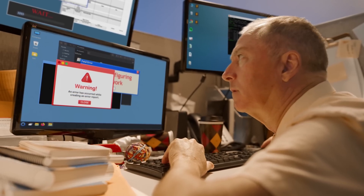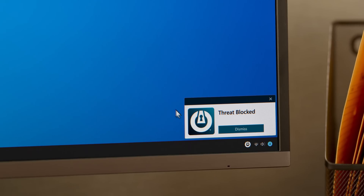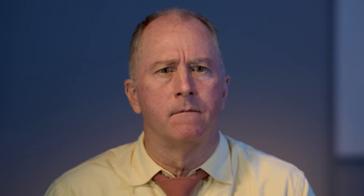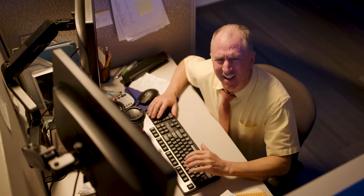Let's put it to the test. Looks like Carol in accounting just fell for a phishing email. That can't be good. Oh boy, we've got malware. Who wants ransomware? Seriously? Seriously.